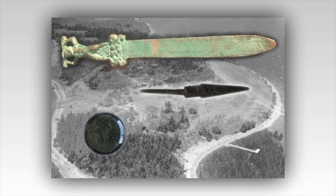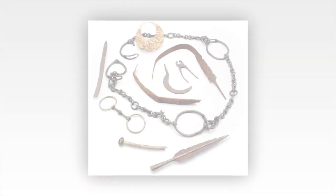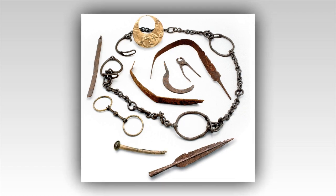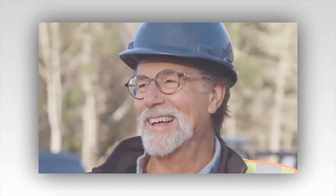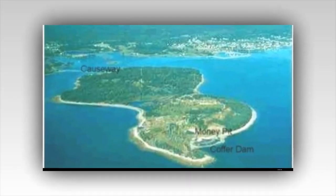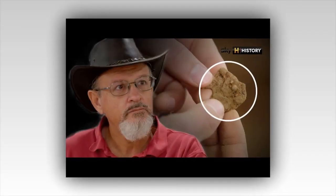The discovery has also caught the attention of the wider archaeological community. Renowned archaeologists have expressed interest in the find, offering to assist with further analysis and excavation. This collaboration could bring new techniques and insights to the search, increasing the chances of uncovering more artifacts and finally solving the island's mystery.